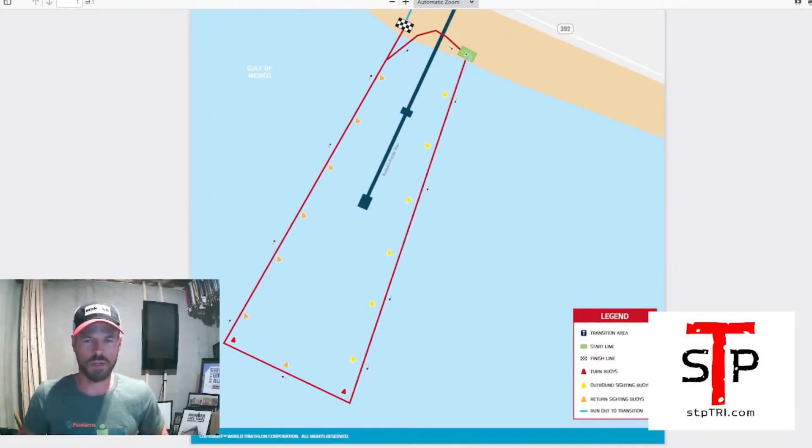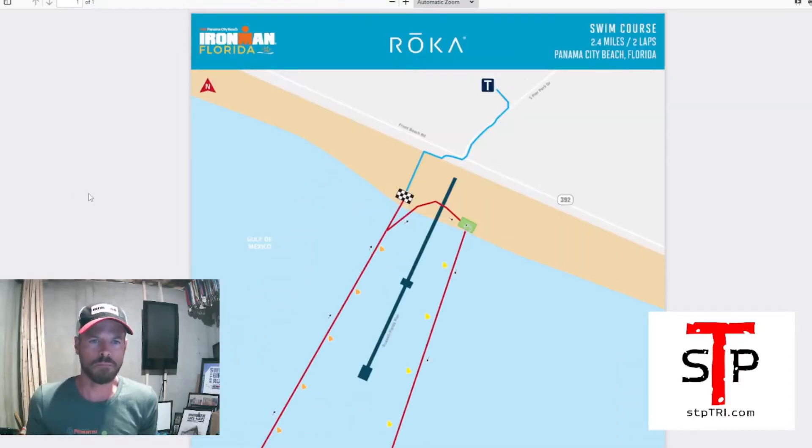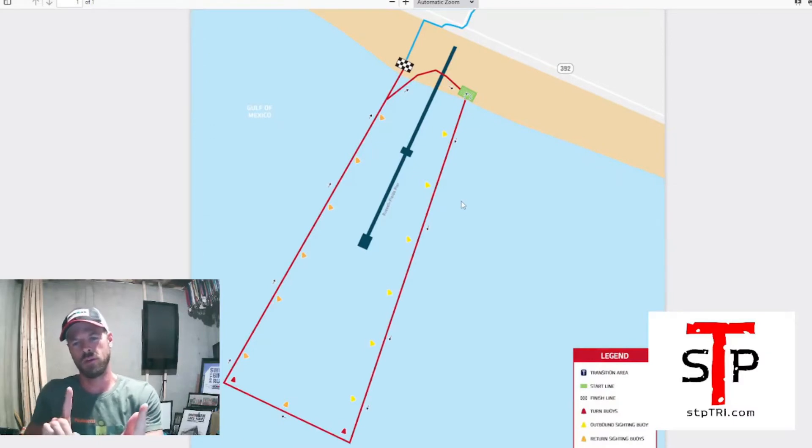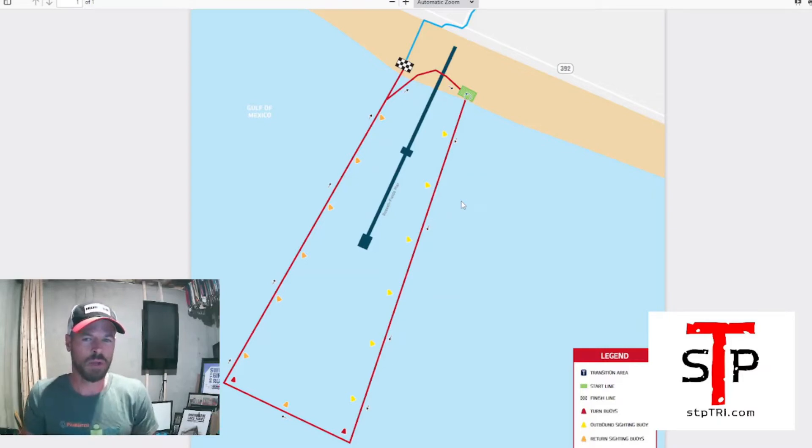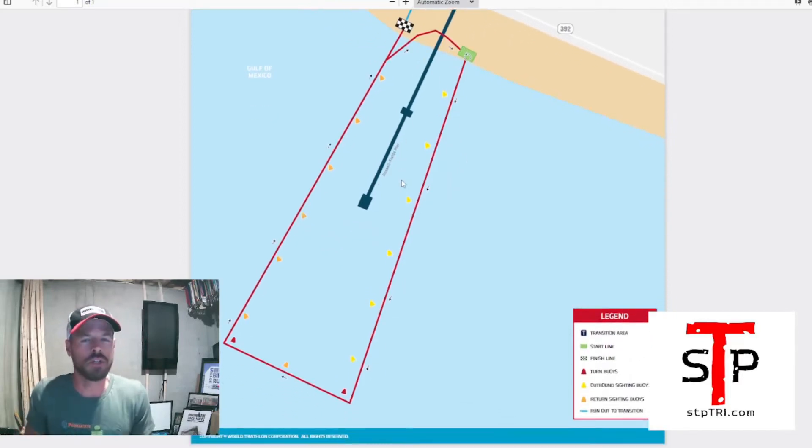In reality the course isn't huge or crazy, but it is an ocean swim, so there are a few things to watch out for. Number one: the sun rises in the east, so if you can only breathe on your left side you're going to be facing the sun on the outbound leg. The first loop the sun is just rising so it may not be a big problem, but on the second loop it could be in your face. Use tinted goggles, or ideally learn to breathe on both sides. The buoys are on your right, so left-side-only breathers will struggle to sight them.